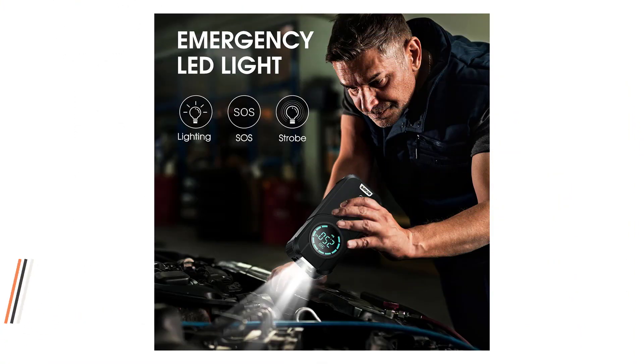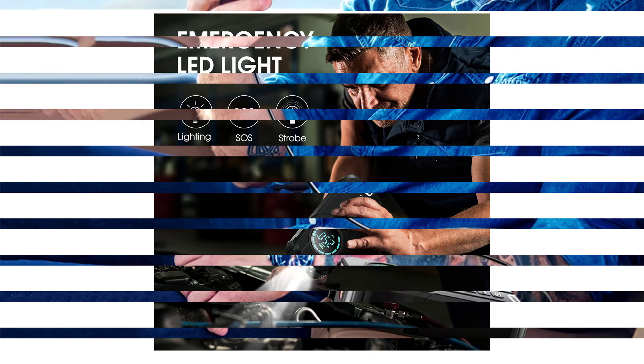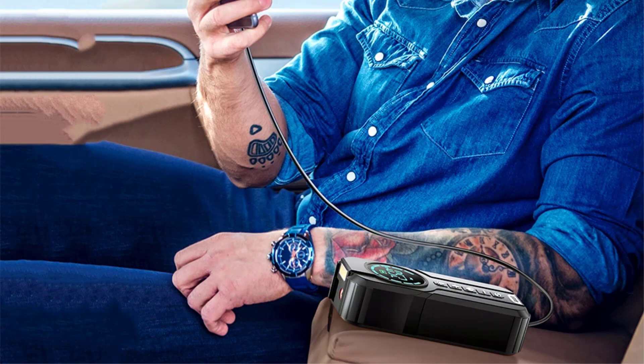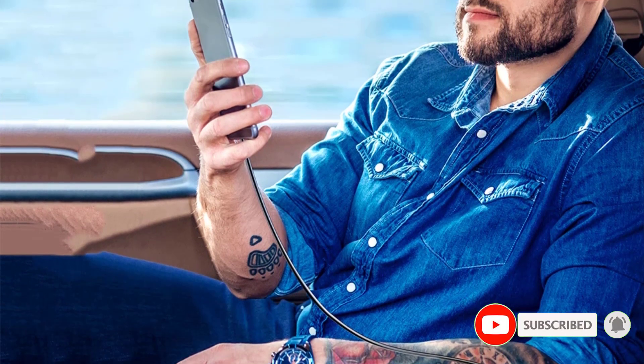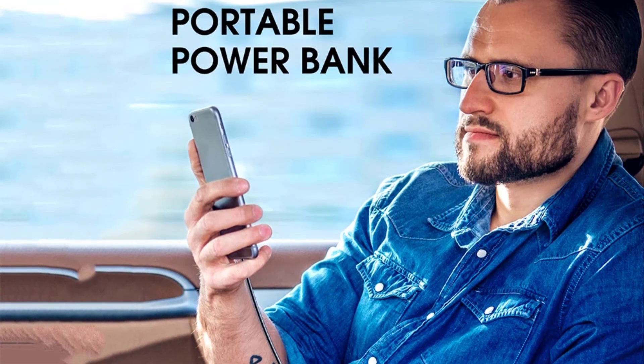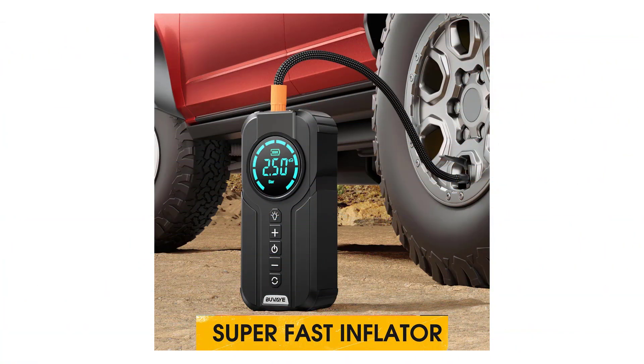With its multifunctionality, it serves as a reliable car jump starter, ensuring you never get stranded with a dead battery. The inflation pump feature effortlessly fills up tires, making it a convenient solution for unexpected flats or routine maintenance. Additionally, the built-in emergency lighting function enhances safety during roadside incidents. Its user-friendly design makes it easy to operate, and the digital display screen provides real-time information on pressure levels. The multiple protections ensure a safe and secure experience, giving you peace of mind during emergencies, suitable for a wide range of vehicles from cars to bicycles and even sports equipment. This compact device is a must-have for every driver.